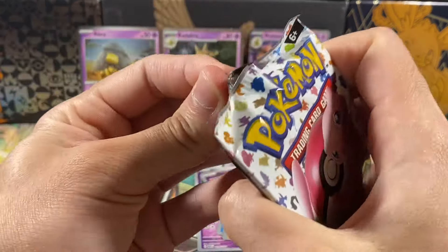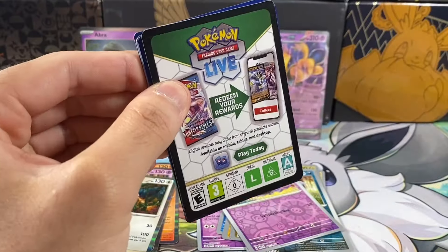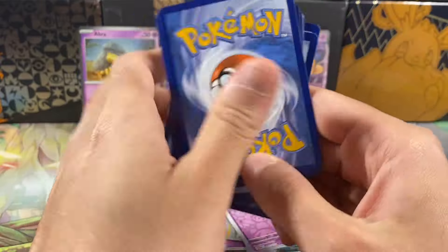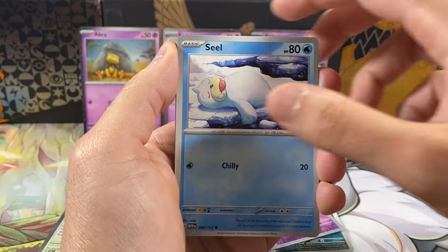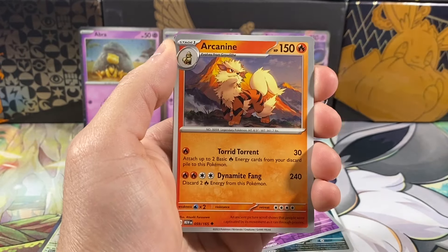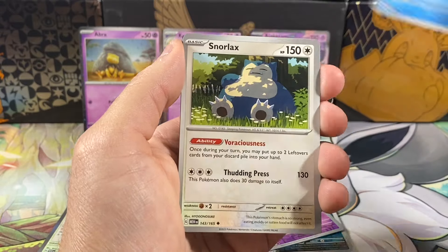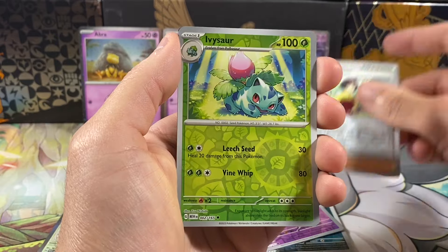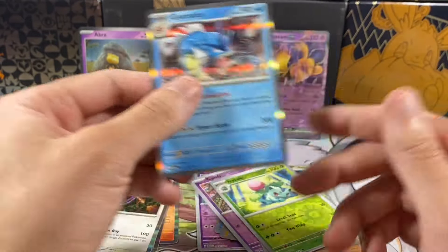Hopefully we can pull even one ultra rare — that would be nice. So far no pulls in this box. Here is the final code card — let me know if you guys are pulling any shiny cards or Special Illustration Rares. We've got an energy, Seel, Geodude, Tentacool, Rattata, Arcanine, Tentacruel, Snorlax, a reverse Erika's Invitation, an Ivysaur reverse, and a Gyarados hollow. So unfortunately no pulls from this box.